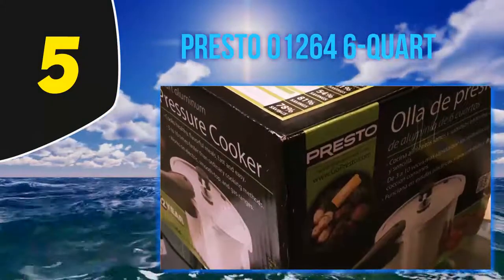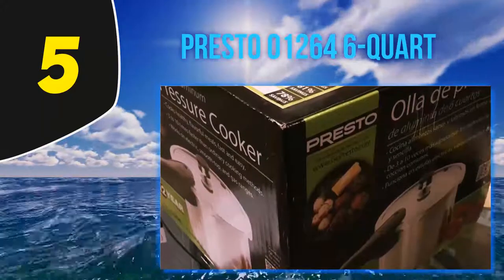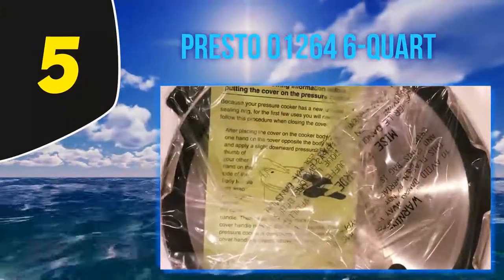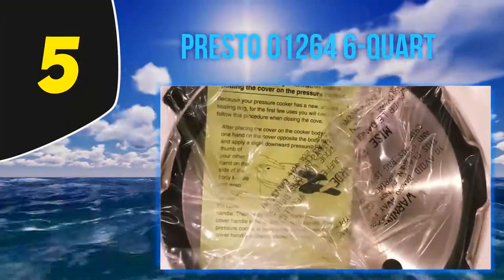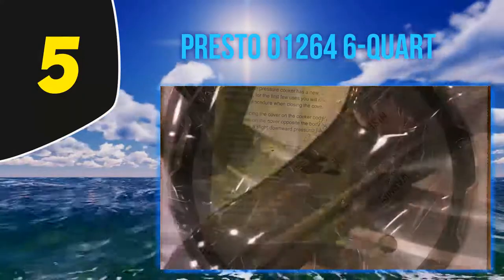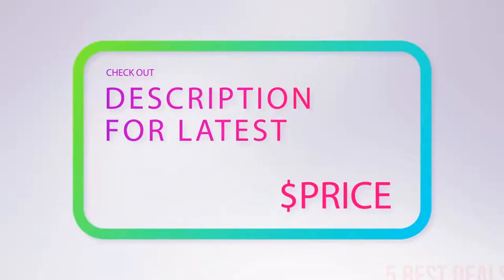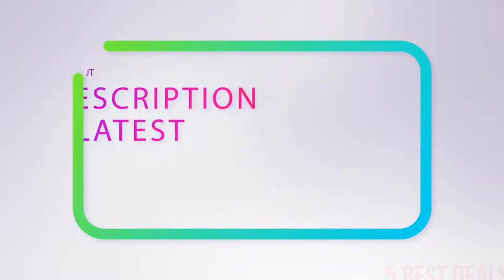At just $32 for the four-quart pot, you'd be hard pressed to find another quality pressure cooker this affordable. Many shoppers say this is a great option if you're looking for a pressure cooker on the smaller side, with one reviewer calling it 'small but deep.' Another reviewer wrote: 'I've used a pressure cooker for 40 plus years.' For more information and the latest price, check out the product links in the description underneath the video.